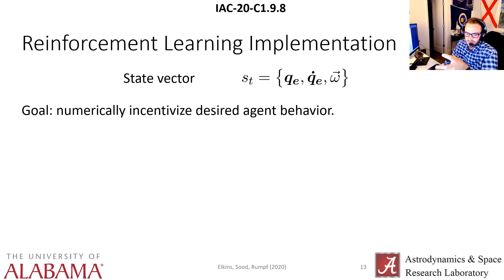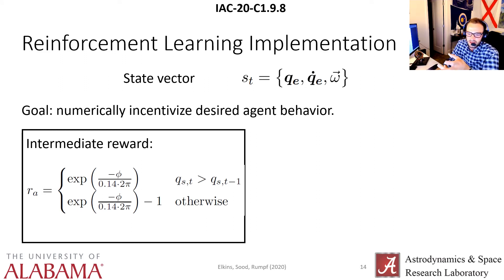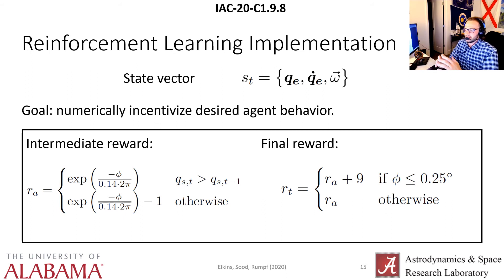The goal of the reward function is to numerically incentivize your desired agent behavior. We have an intermediate reward R sub A using a negative exponential numerical framework, which works well any time you have a value you want to take to zero — in this case the angle phi, the angular error. Q sub S is the scalar part of the error quaternion: any time the scalar part is increasing, meaning angular error is decreasing, you get a positive reward; otherwise a negative reward. For the final reward, we check if you are inside the goal error criteria that the LM50 designates — an angular error of less than or equal to 0.25 degrees — and you get a plus 9, an order of magnitude higher than the intermediate reward. That order of magnitude is essential to driving agent success and getting and staying inside that goal.